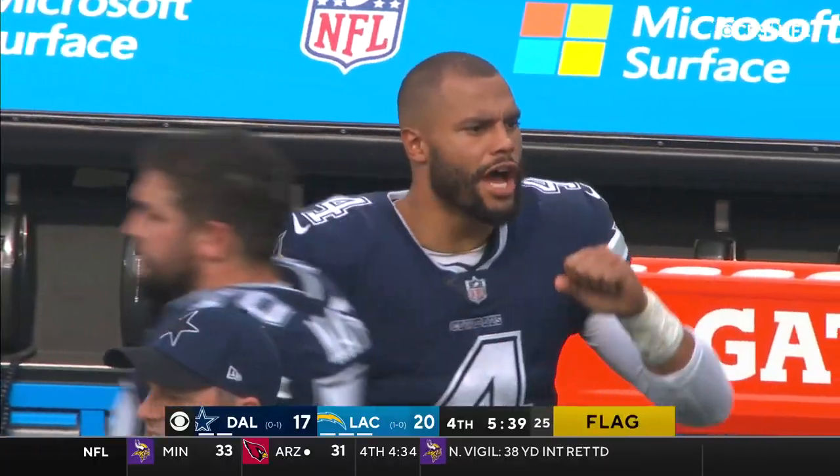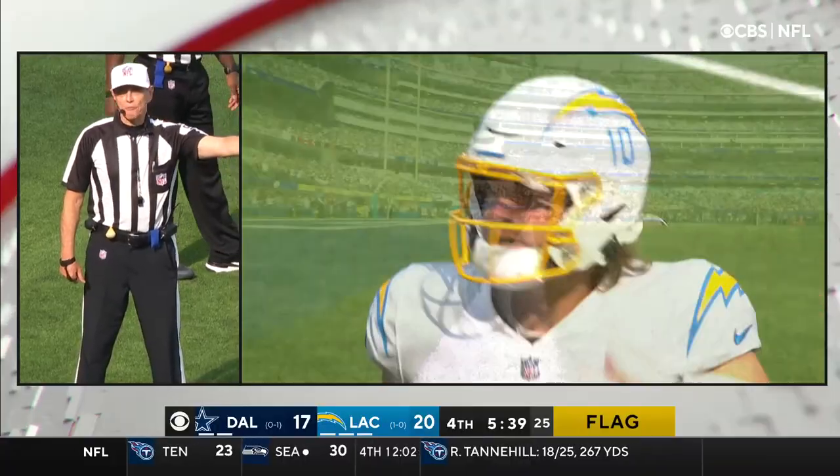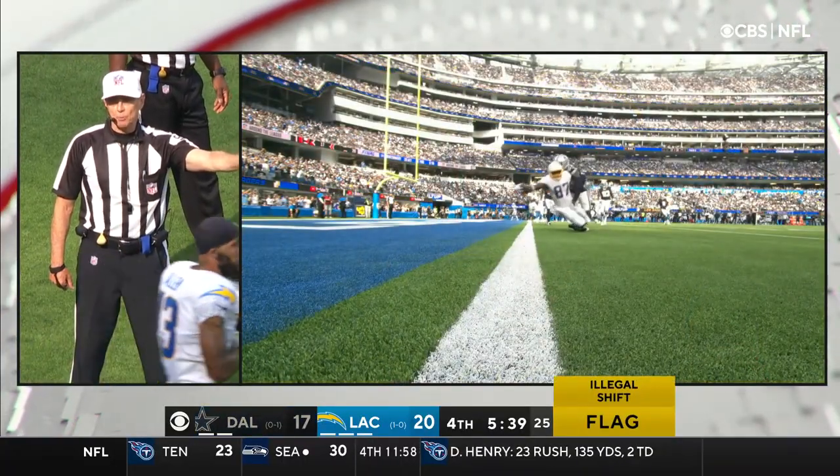And a flag once again — illegal shift, offense, number 84 and 81. Moved at the same time and did not reestablish their position.